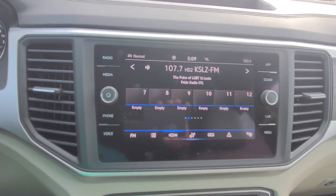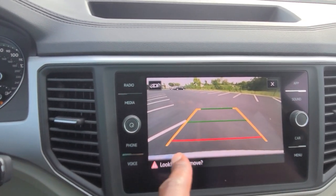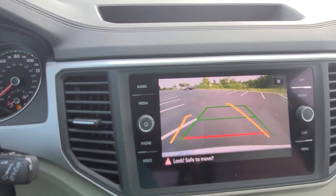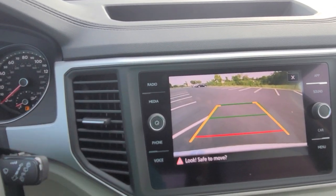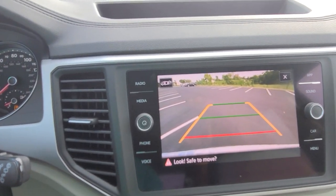The backup camera is pretty spectacular — it does HD video. I have trajectory steering: I can turn the wheel left and the yellow line moves that way; I turn it right and the yellow line moves accordingly. The green line signifies straight back, and the red line signifies where my bumper is.